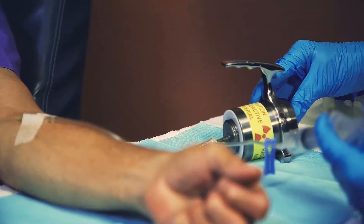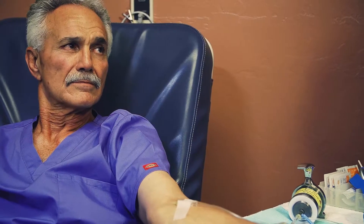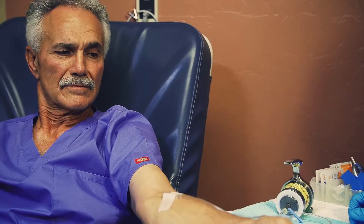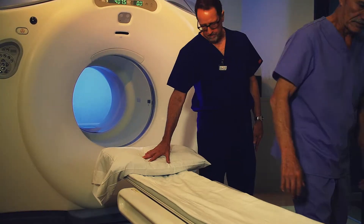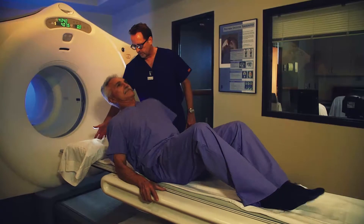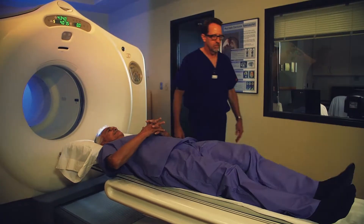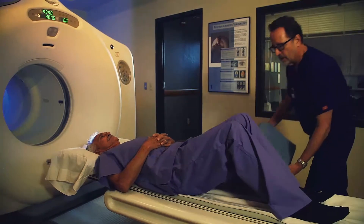This exam begins with an injection of a small amount of radioactive glucose, or sugar tracer solution, which enables evaluation of glucose metabolism function in your body. This substance localizes to different areas of your body and, depending on changes in tissue metabolism, is detected by the PET scanner. You will be asked to lie comfortably on the imaging table while the scanner detects the concentration of tracer within your body.